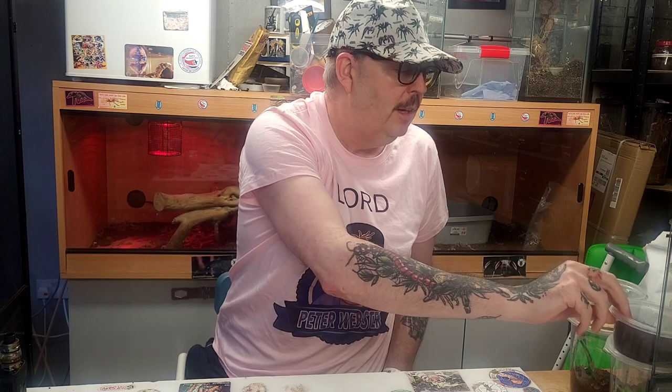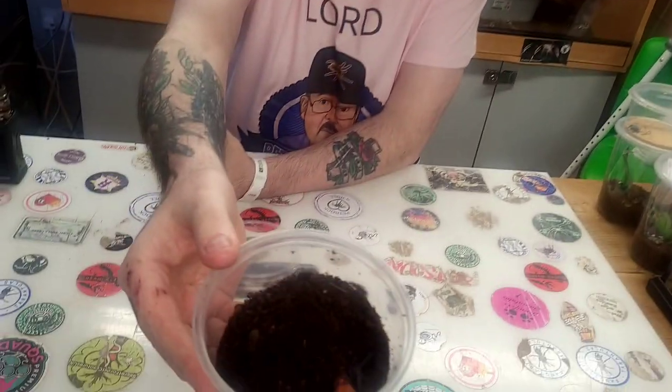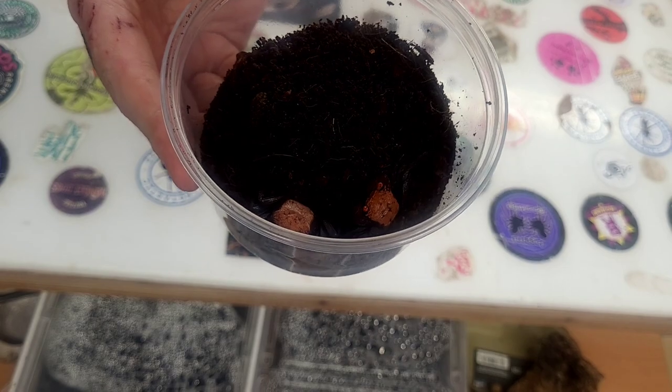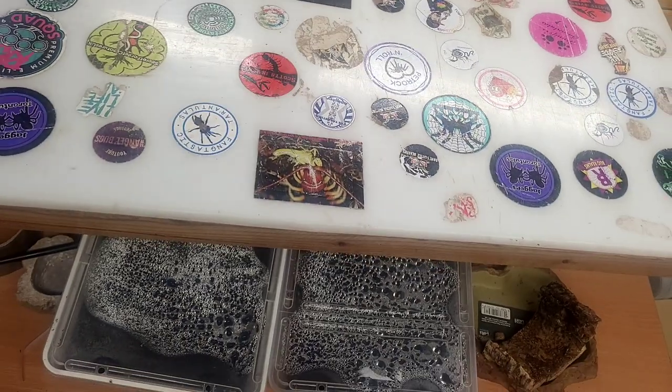Next one — crustacean-wise, invert-wise, whatever you want to call them — these are two purple vampire crabs, which I absolutely adore. Crabs in the collection are right little characters and good fun to look after, quite active. These will be going into a nice little enclosure.